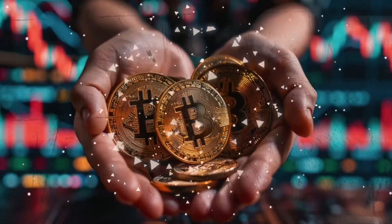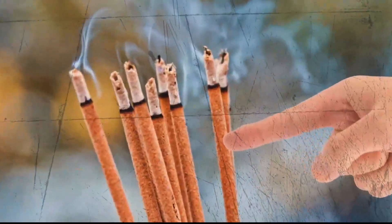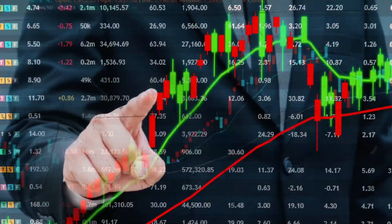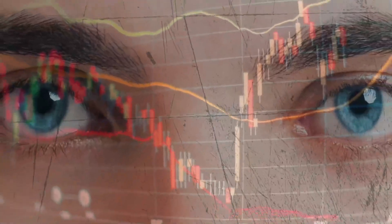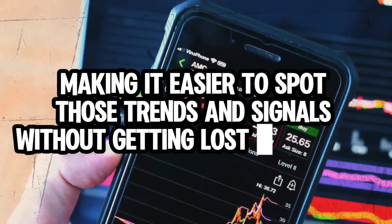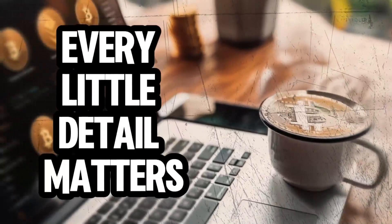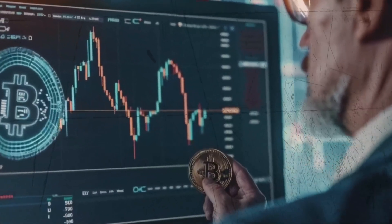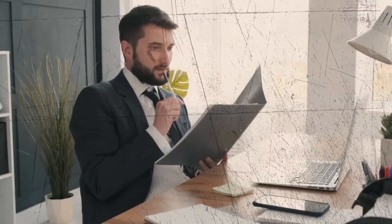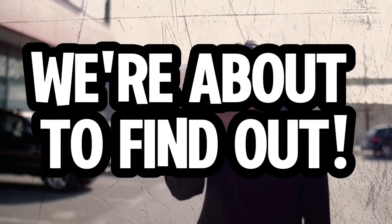There's a twist in the setup: no ordinary Japanese candlesticks here. Instead, we are rolling with Heiken Ashi candlesticks — the smoother, more sophisticated cousin that helps filter out market noise. This switch is all about clarity, making it easier to spot trends and signals without getting lost in the chop. On a bitcoin five-minute chart, every detail matters, and Heiken Ashi might just give us that extra edge.